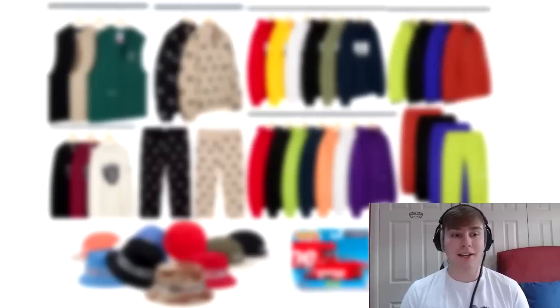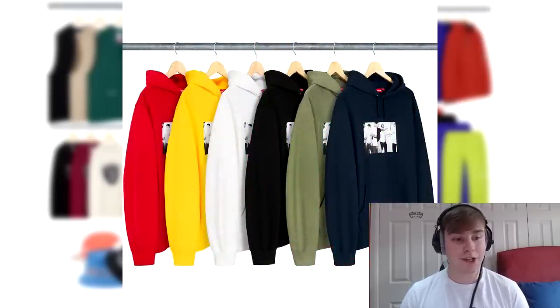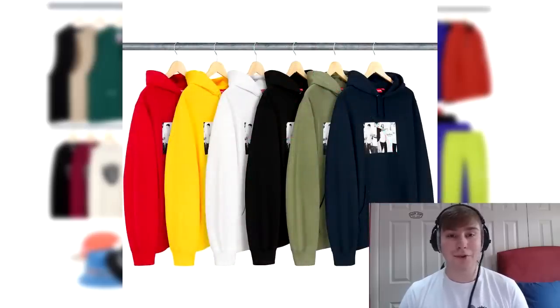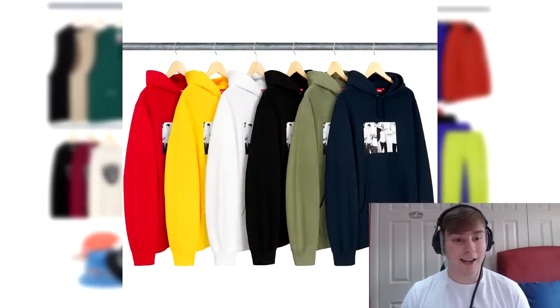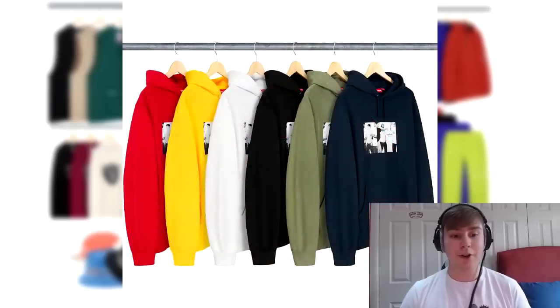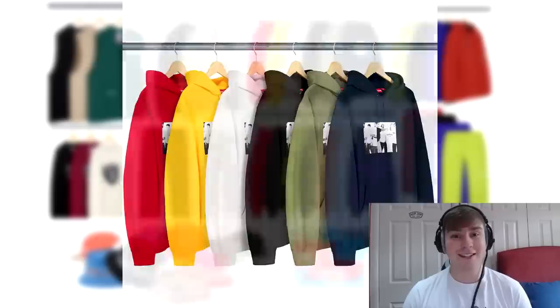The next piece is the classic ad hooded sweatshirt. I literally think it is just Supreme putting an ad on a hoodie. Looking at it up close it's literally people wearing the classic Supreme logo on a tee — it is just an ad. That's the best way to put it, it's literally just an ad.